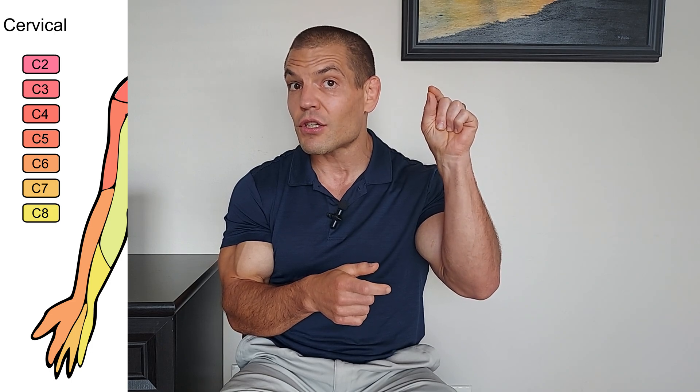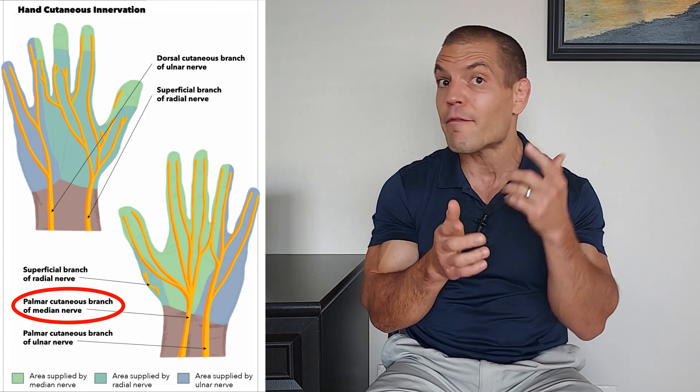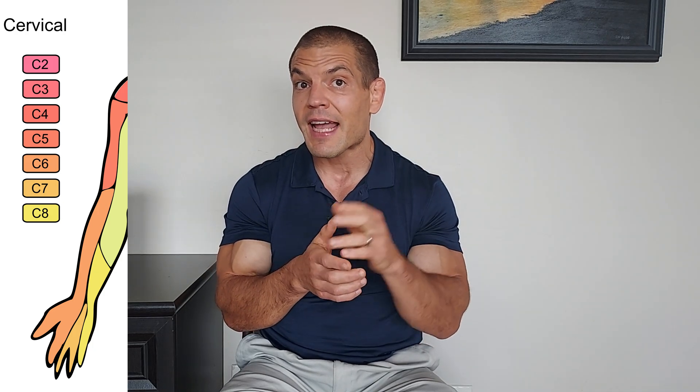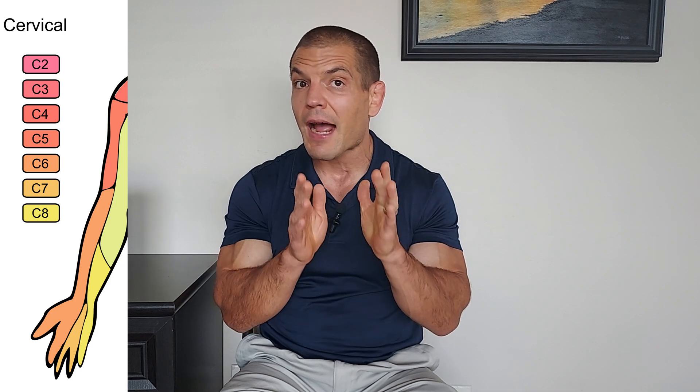So how do you tell the difference as to whether it's being entrapped in your neck or at your wrist? The first way is based on location. If you get purely numbness and tingling in those two fingers but not your middle or ring finger, I would tend to look at the neck first. The C6 nerve root is specific to these two fingers; the C7 nerve root is specific to the middle three fingers. The median nerve is a mixed nerve made up of multiple nerve roots ranging from C5 to T1.